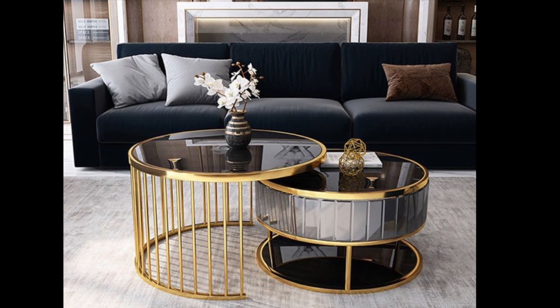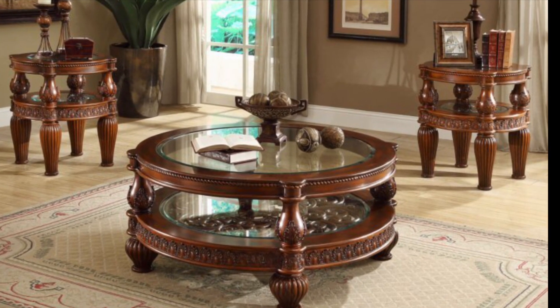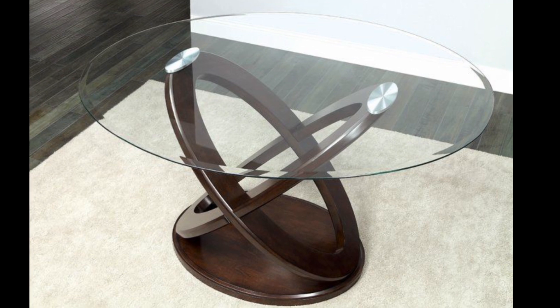A round coffee table can be really inviting for guests and large families who may want to occasionally eat around the coffee table while watching a movie.